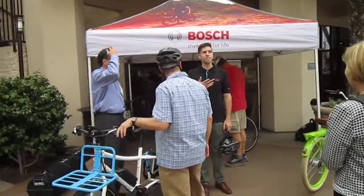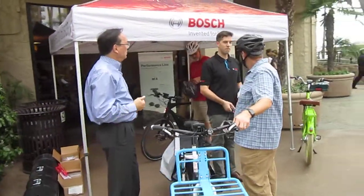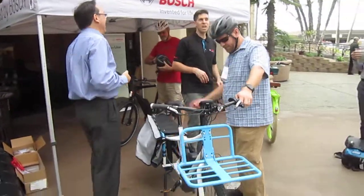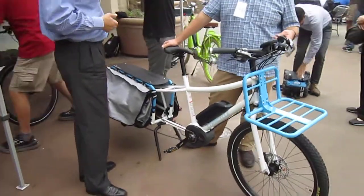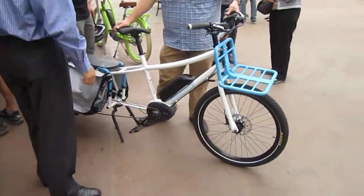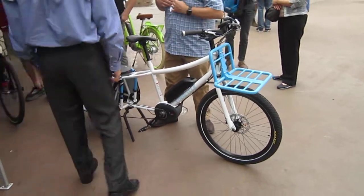I'm still here at the California Bicycle Summit, and Jonathan — he's the one there in the black from Bosch eBike Systems — has brought some bikes for people to demo, and so we got the extra cycle.